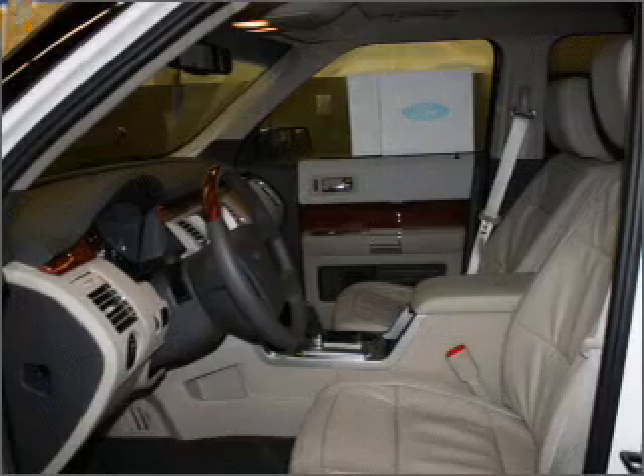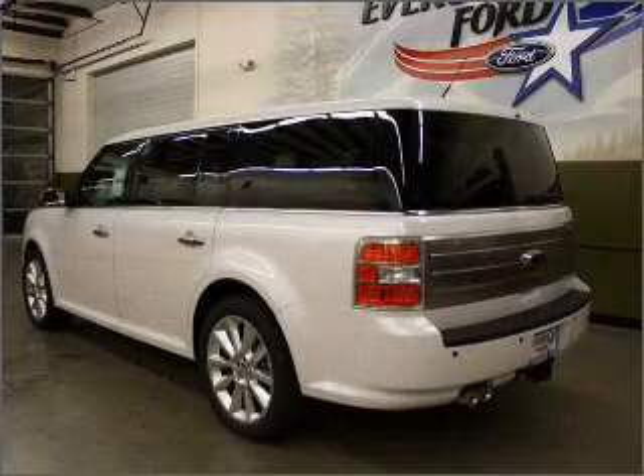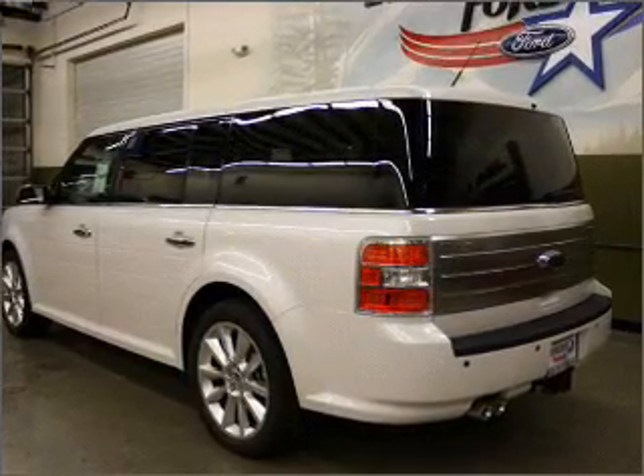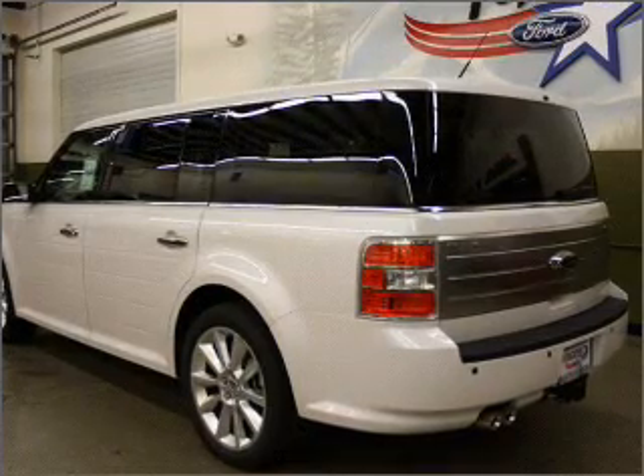Premium wheels give a more luxurious look. A premium sound system is just one of the benefits of owning this vehicle. You will appreciate the safety feature of anti-lock brakes. Heated seats offer comfort in cold weather, and memory settings are one of many features.